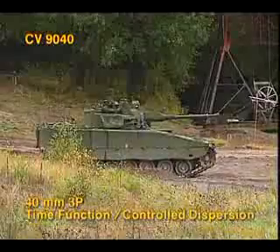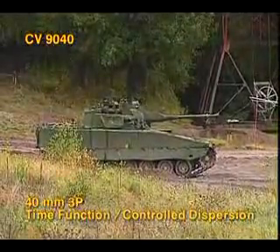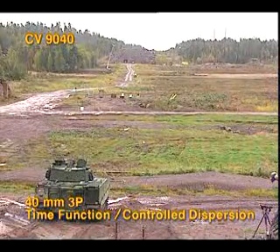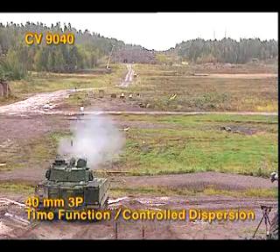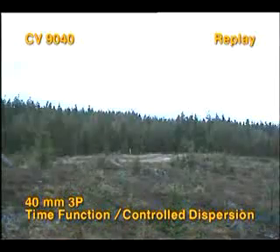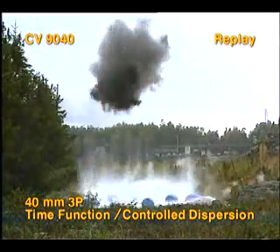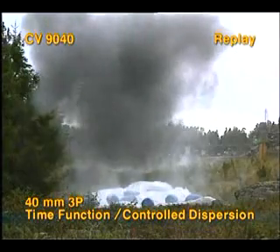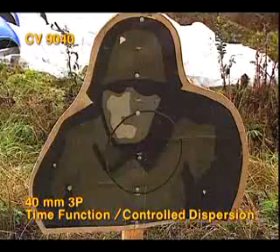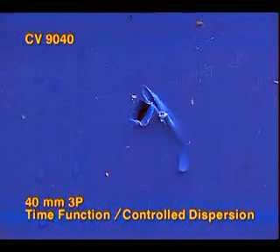Now the infantry squad behind the ridge. The 3P rounds are programmed for time function with controlled dispersion. That way the bursts will be staggered, covering the complete target area. The cloud of fragments and pellets engulfing the target can be clearly seen in this replay. The paper soldiers were hit, and ten of the twelve barrels showed multiple hits.